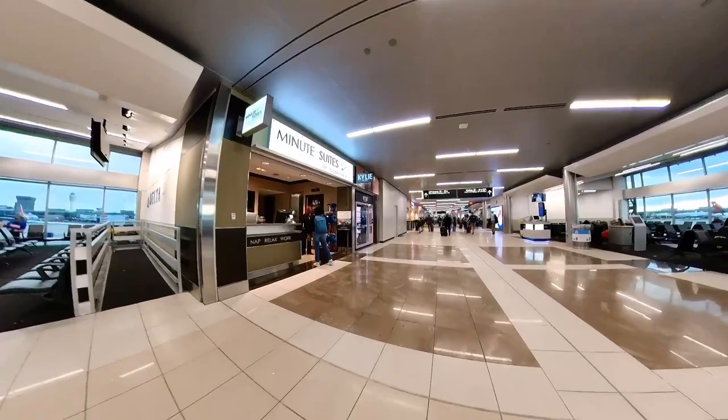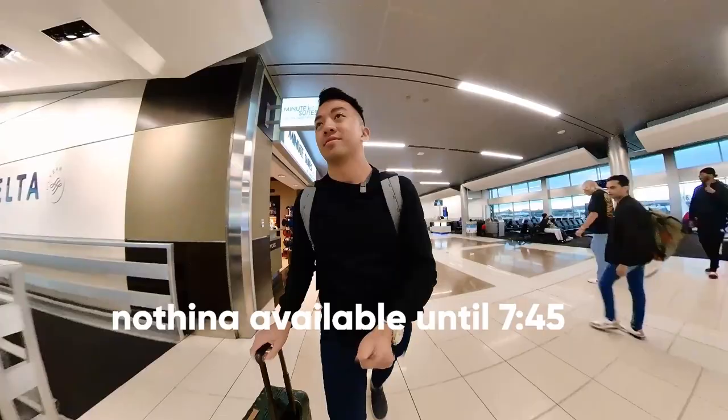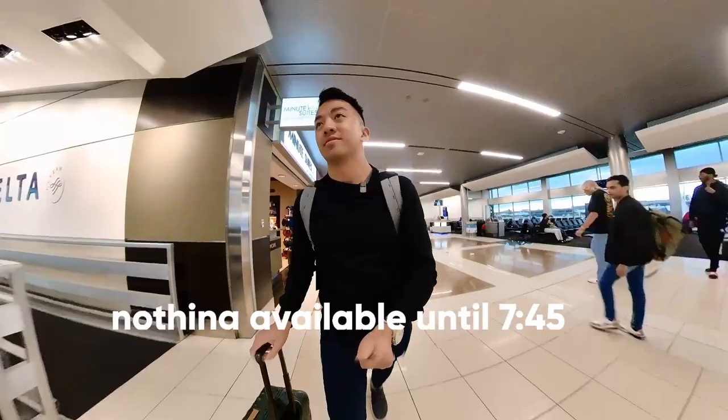Both of those Minute Suites locations had long waits — not available until 7:45, which is way too late. What I'm going to do instead is head over to the United Club at Terminal T and wait for my friend over there.